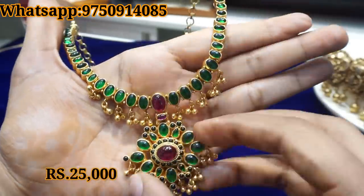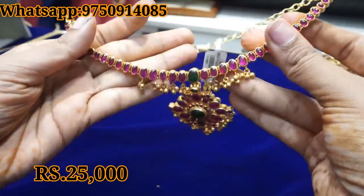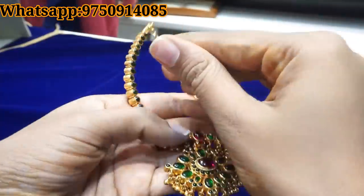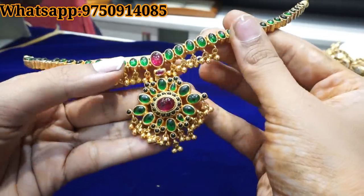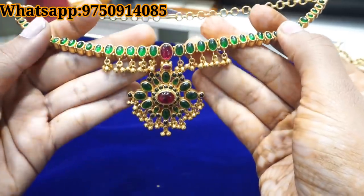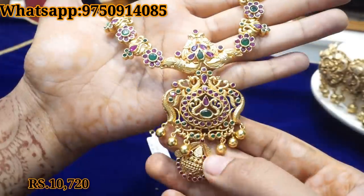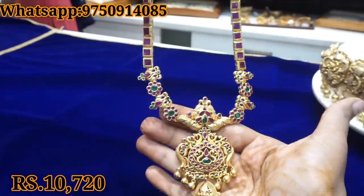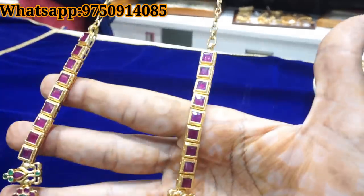Now we have a two-in-one necklace with chem stones at 25,000 rupees. We have ruby and emerald designs. The gold in each piece is 15,740 rupees. You can see the gold detail in each piece.